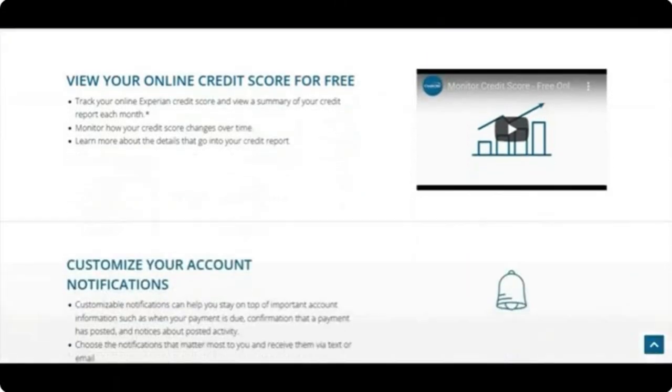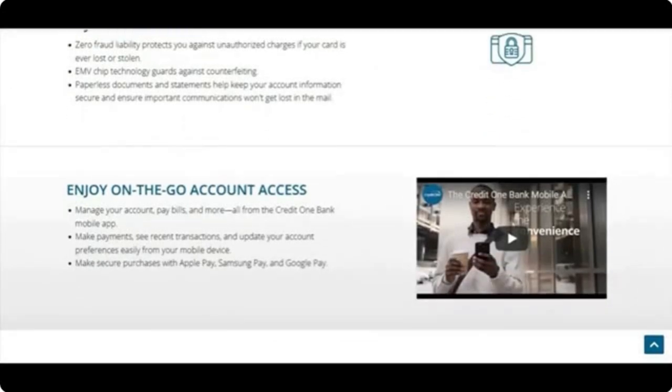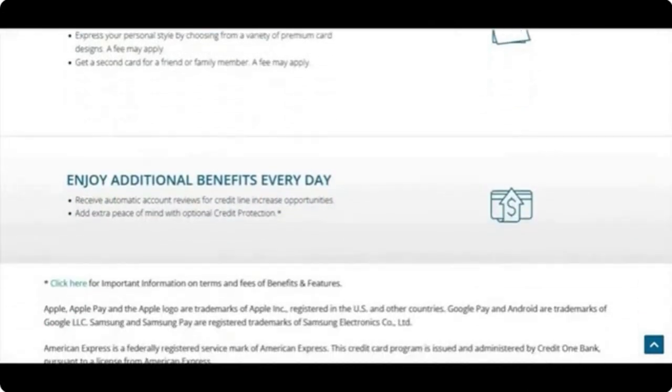You can view your online credit score for free, customize account notifications, enjoy zero fraud liability, and use the mobile app. You get automatic account reviews for credit line increases — typically around every six months. You can also get credit protection, which covers you if you lose your job or have a loss of income. You send in proof — usually a W-2 — and they'll suspend payments for a while. Note that if they do approve a credit line increase, you get charged $25 for that.